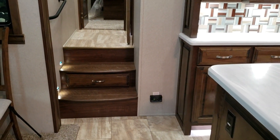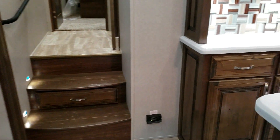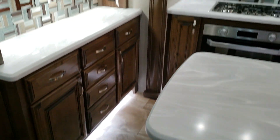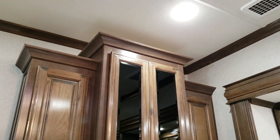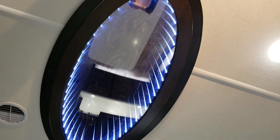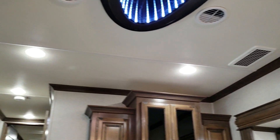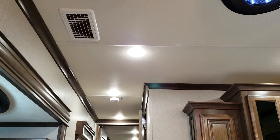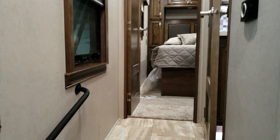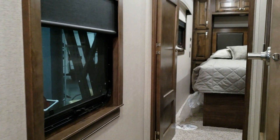Wood steps going up into the bathroom and bedroom area back there, with a little built-in drawer. This particular unit was ordered with three ACs — the upgraded whisper-quiet air conditioning system. The returns are basically one on each side so you don't see a big square in the middle of the ceiling. Much better system. Nice hand bar going up, and a window in the hallway.